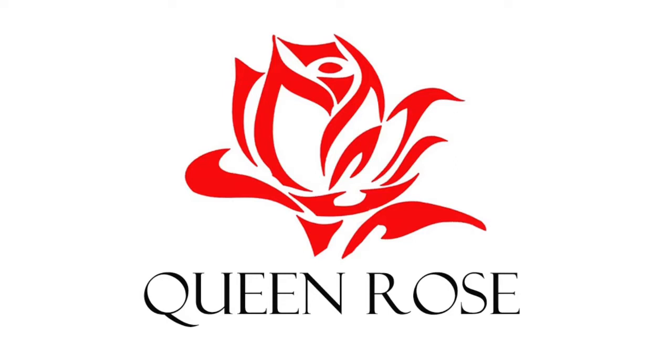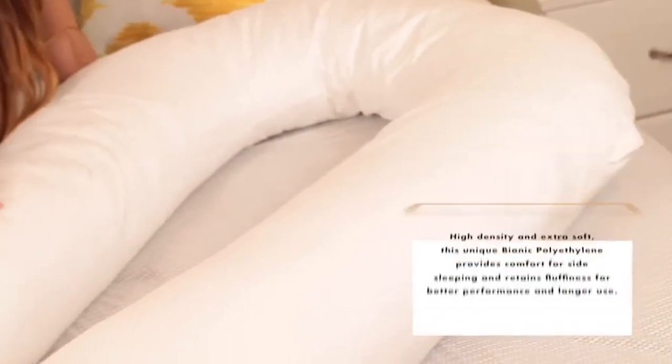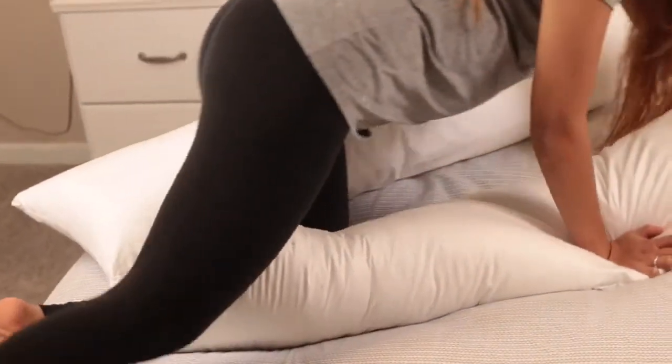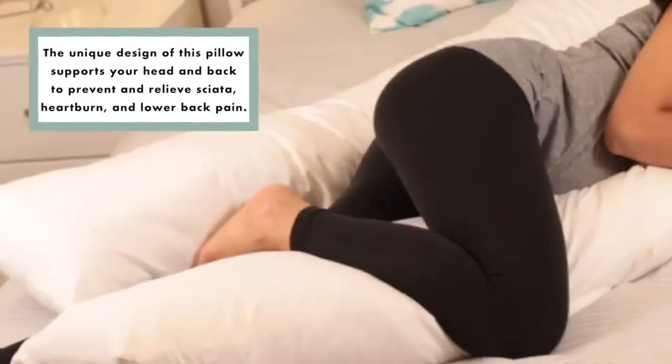Introducing the Queen Rose Total Body Pillow. Many pregnant women find it hard to sleep at night due to back and hip pain, muscle aches, and lack of support for their tummy. Sleepless nights are never a good thing, but it's even worse during pregnancy. That's why a body pillow is a necessity.